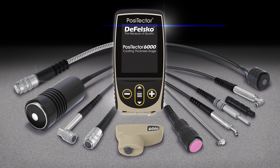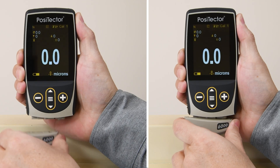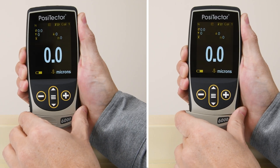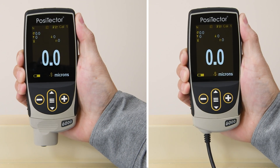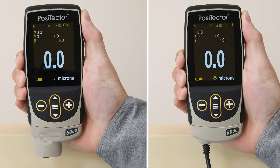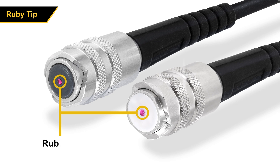All PosiTector 6000 probes are fully compatible with the award-winning PosiTector platform. All PosiTector 6000 probes can scan when attached to an advanced gauge body, without the need for wear tips or repetitive zeroing. The durable ruby-tipped probes on our most popular models prevent wear and maintain factory calibration.